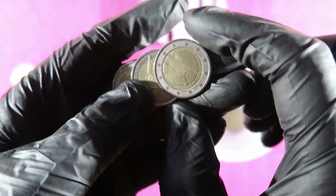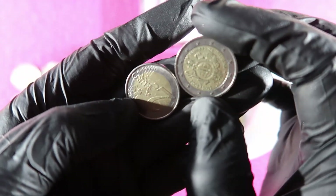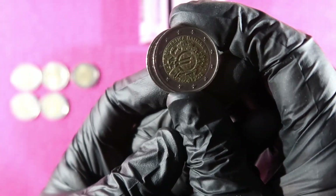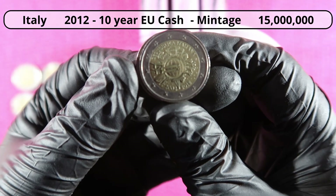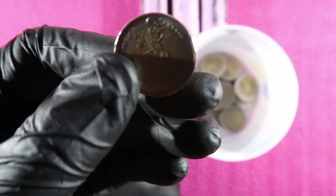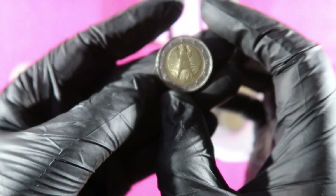Germany, Germany. And this is the 10 euro cash coin again — the third one we found in this hunt. We found one from Belgium, but this version is from Italy. Last coin: Germany.